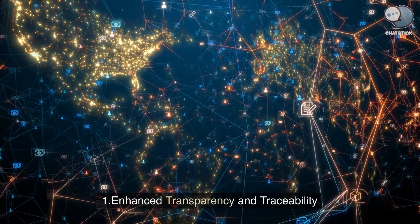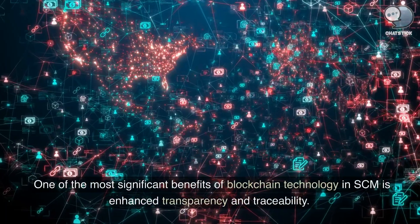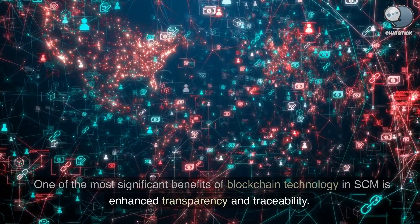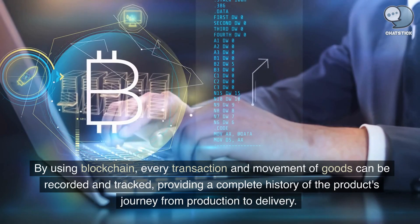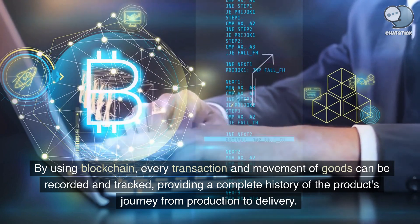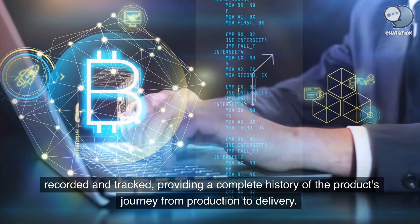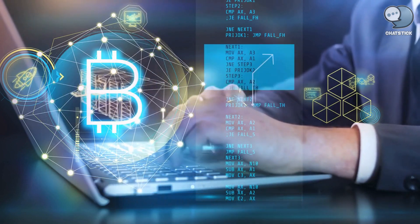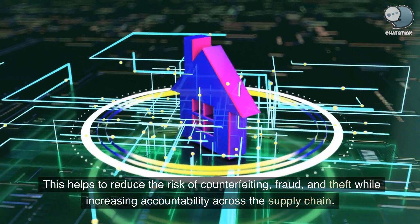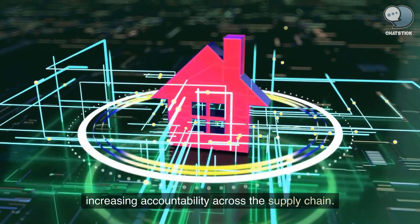Enhanced transparency and traceability. One of the most significant benefits of blockchain technology in SCM is enhanced transparency and traceability. By using blockchain, every transaction and movement of goods can be recorded and tracked, providing a complete history of the product's journey from production to delivery. This helps to reduce the risk of counterfeiting, fraud, and theft while increasing accountability across the supply chain.